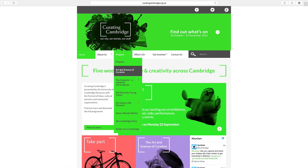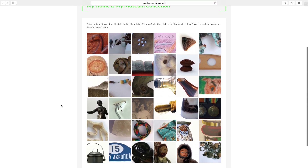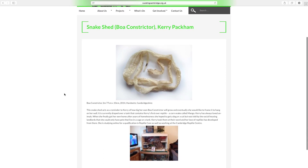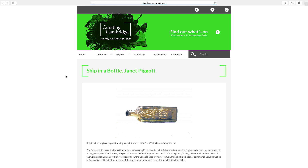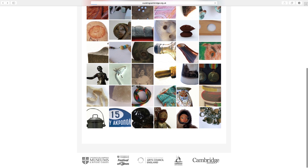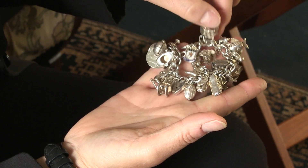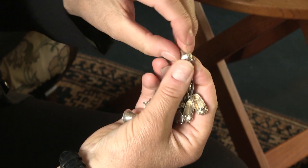The first section and phase of the project that I planned was an online collection of objects that the public of Cambridge donated — and I say donated loosely, because they were actually donated in pictorial form and in verbal stories that were then housed on the Curating Cambridge website. These were fascinating, ranging from a shed snake skin to a ship in a bottle and a really beautiful charm bracelet with all sorts of different charms.